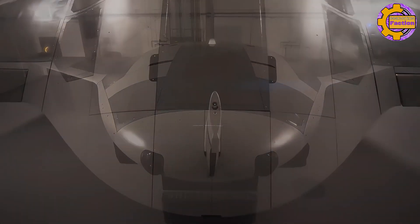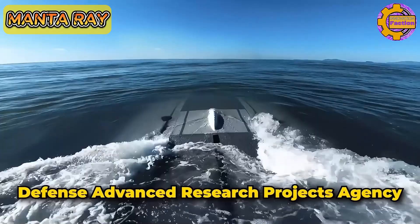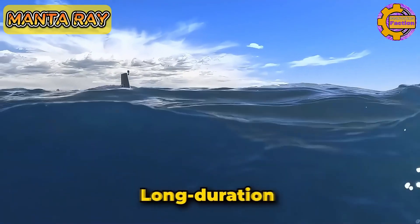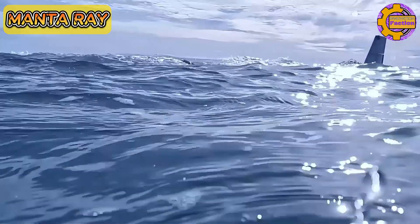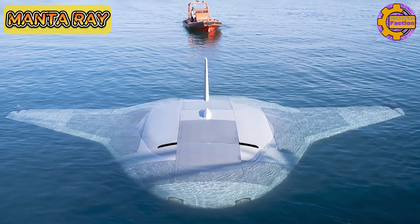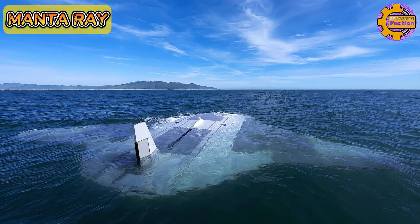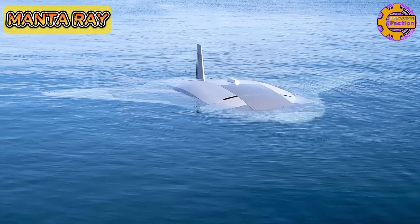The Manta Ray Autonomous Underwater Vehicle, developed by Northrop Grumman in partnership with the Defense Advanced Research Projects Agency, represents a significant advancement in undersea technology. Designed for long-duration, long-range missions, the Manta Ray AUV can operate autonomously without the need for on-site human logistics. Key technical features include its ability to anchor to the seafloor and enter a low-power hibernation state, energy-efficient propulsion systems, and modular construction for easy transport and assembly. The vehicle's propulsion systems include buoyancy-driven gliding, enhanced by propellers and control surfaces for efficient energy use and maneuverability.